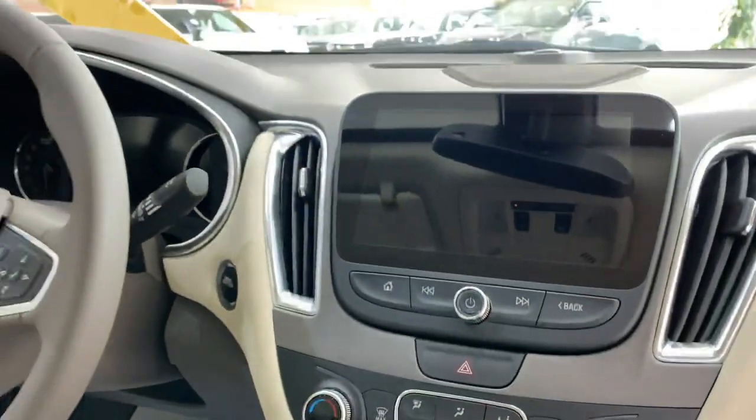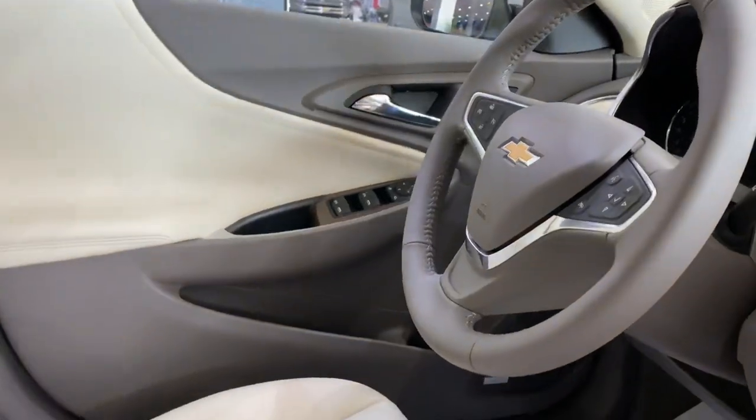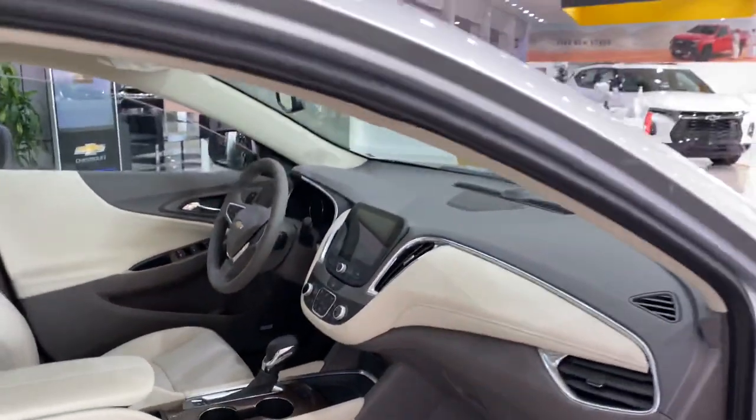It's a 6-speed automatic with 250 horsepower and a 2.0-litre engine — very powerful.